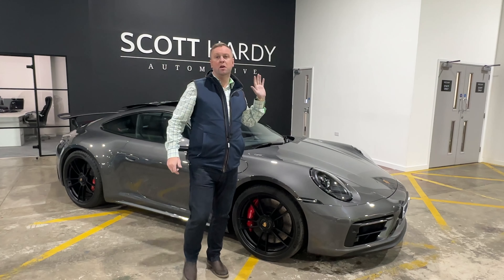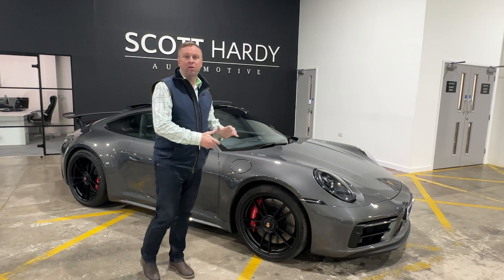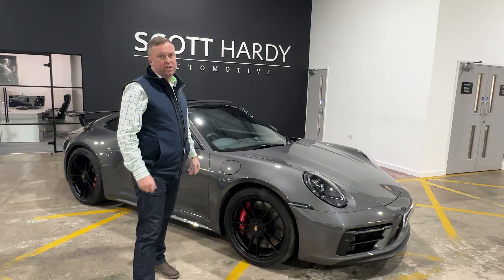Here we go — we have the Porsche 992 Carrera 4S GTS in Agate Gray. What a special car this is. This is the true gentleman spec GTS, as I wander around this car and show you some of these amazing features on this vehicle.